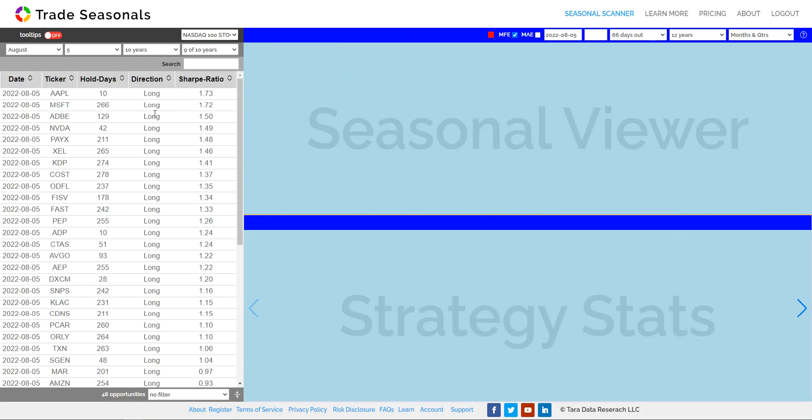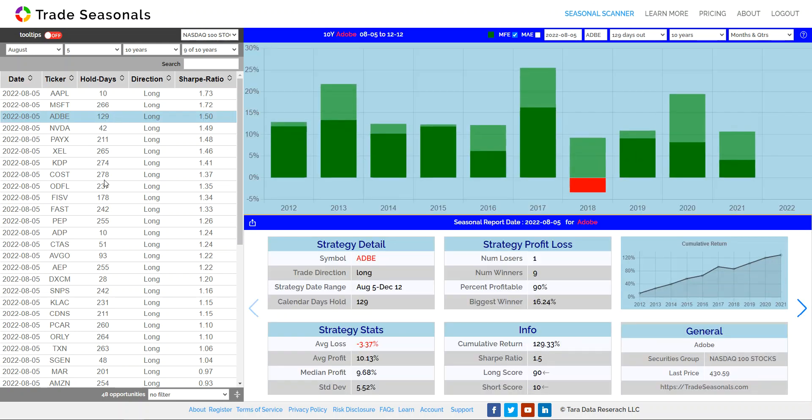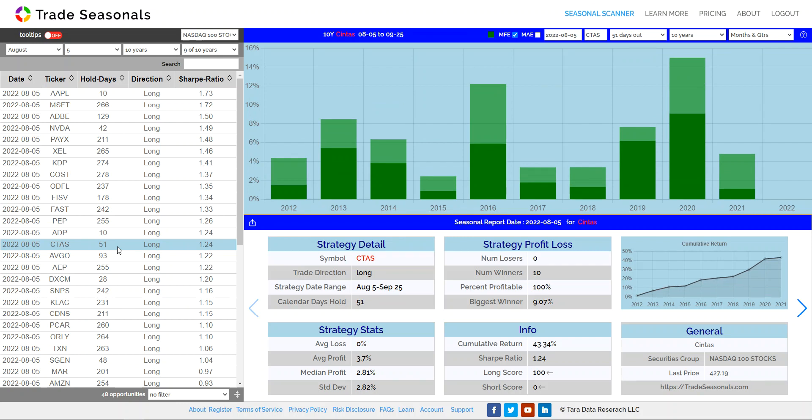Let's look at NASDAQ. Apple is on top of the list. Adobe and Nvidia are still on there — pretty good opportunities. Nvidia is a 42-day opportunity with 10.22% — not bad, definitely a good one. ADP is on a 10-day opportunity, and Syntas on a 51-day opportunity.